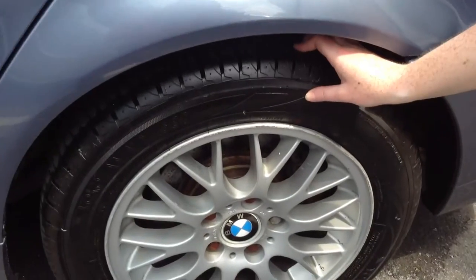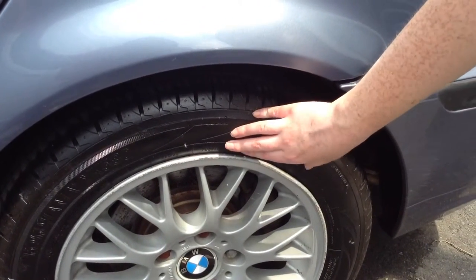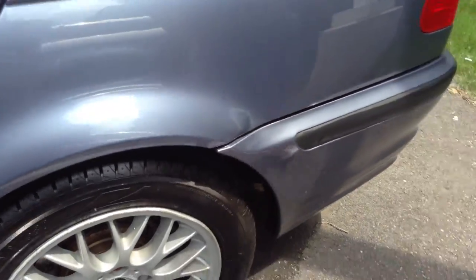Tires were very recently replaced, so they do not need to be replaced any time soon. They're in good condition.